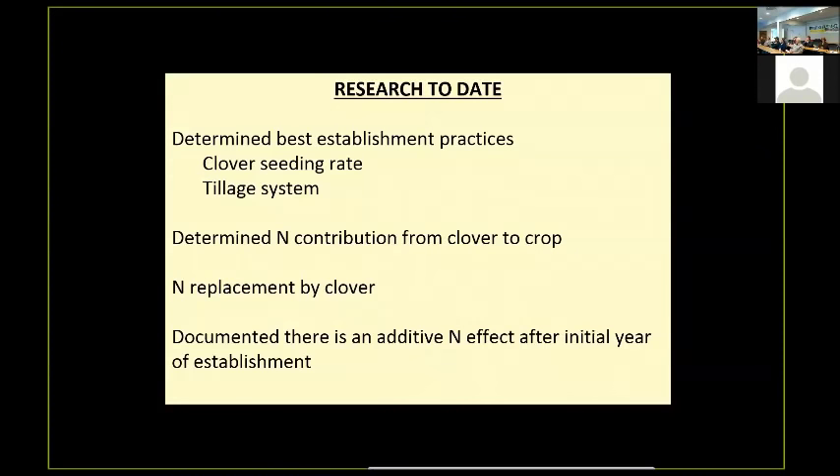The things we've done up until now include looking at some establishment practices. I'll talk about tillage systems and how that impacts establishment. We've looked at the nitrogen contribution from the clover to the corn crop, and we've done some studies on nitrogen replacement by clover. I also want to show you that there's an additive effect from year to year as you go from having clover established one year to having it established the second year — and it's actually a pretty dramatic effect.